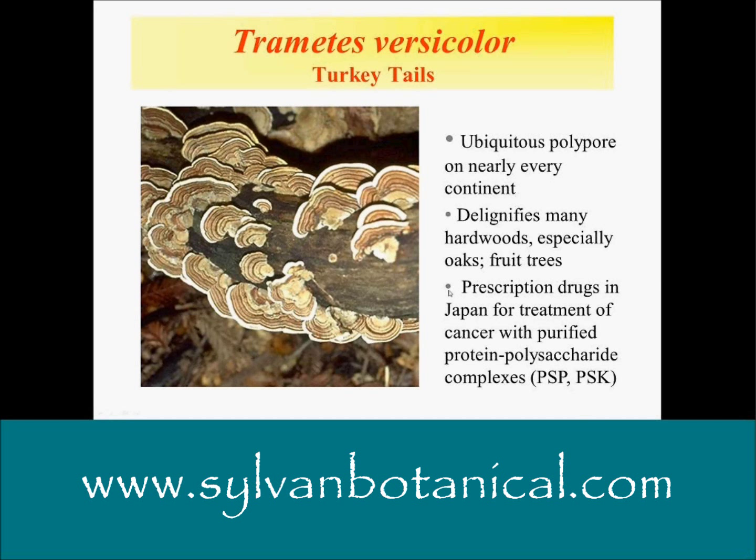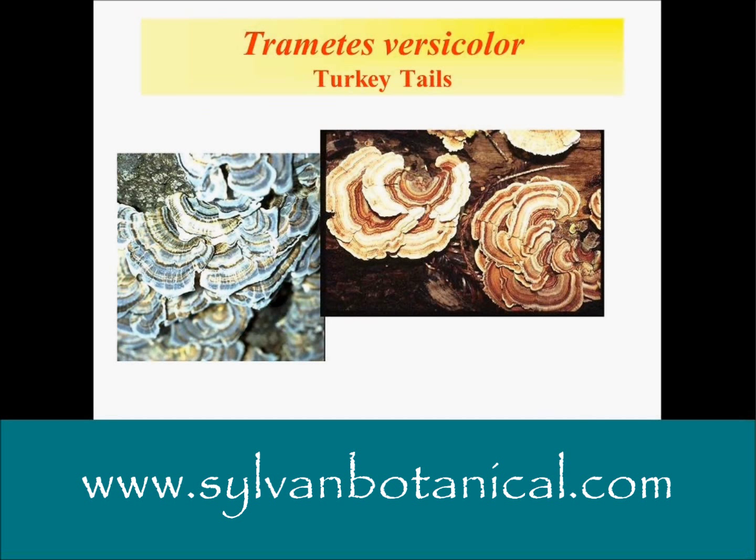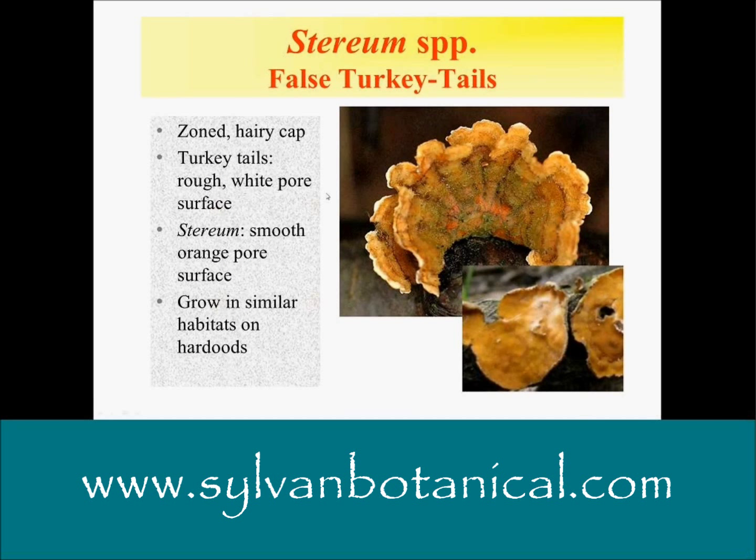The extract — especially PSK in Japan and PSP in China — are widely researched in clinical trials, in vitro and in vivo studies. And here's another example of the colors: the zoned hairy cap showing the false turkey tails.